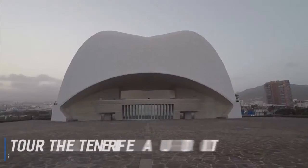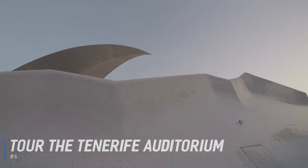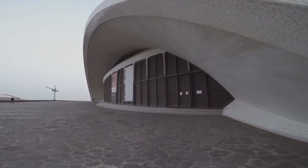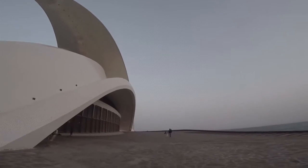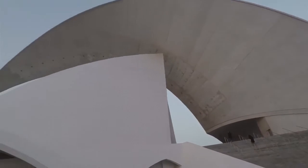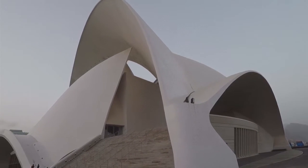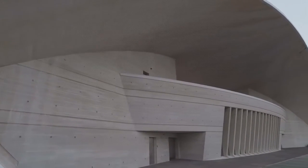At number 6, tour the Tenerife Auditorium. The Tenerife Auditorium is an iconic modern art sculpture created in a grand architectural style by the internationally renowned Spanish architect Santiago Calatrava. One of the finest buildings in the Canary Islands, the venue frequently hosts talks, exhibitions and music events. Guided multilingual tours will take you behind the scenes of this remarkable building.